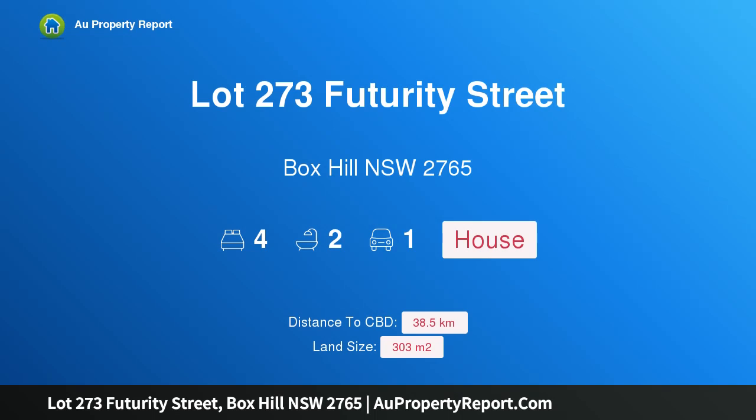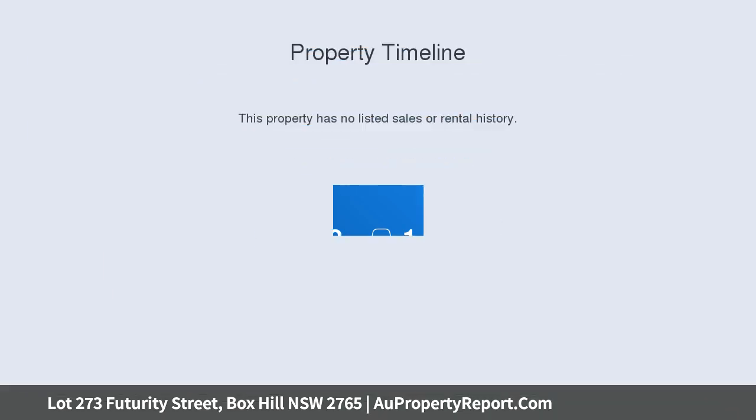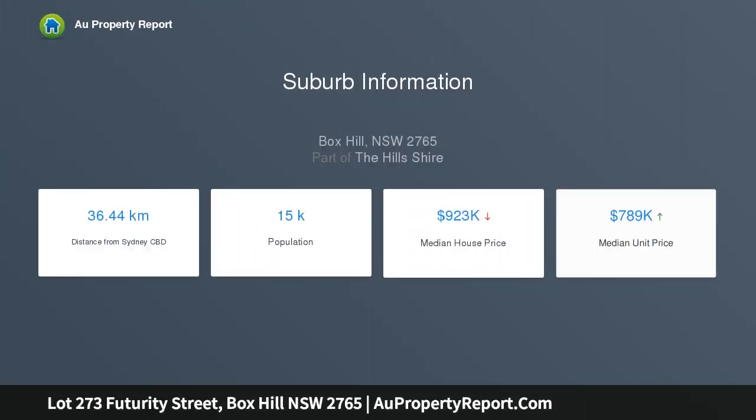I am glad to introduce property lot 273 Futurity Street, Foxhill, New South Wales 2765 — a turnkey package in Schofields. The Oslo 23 has been specially designed to be suitable for narrow lots while still giving you an open, spacious feeling.